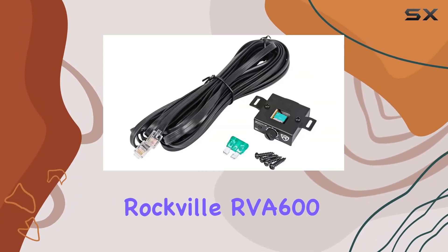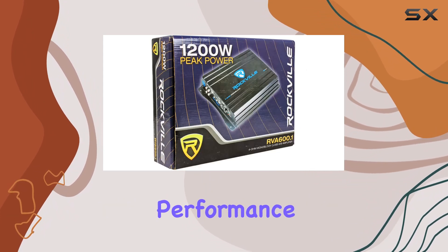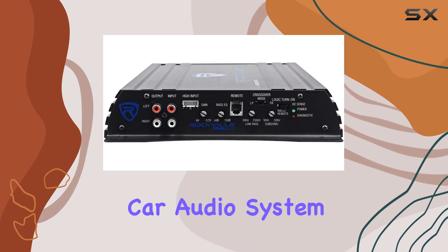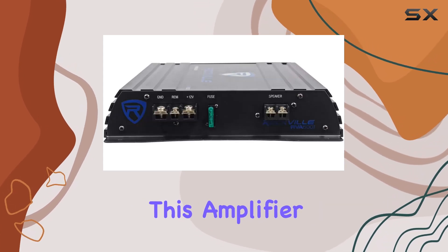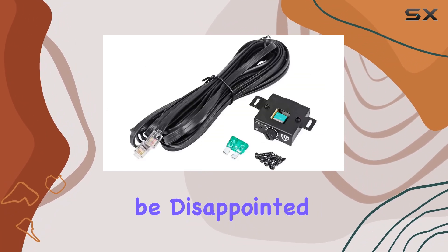Overall, the Rockville RVA 600.1 Mono Block Car Amplifier exceeds expectations with its power, performance, and ease of installation. If you're looking to upgrade your car audio system, this amplifier should definitely be on your list. So go ahead and give it a try — you won't be disappointed.